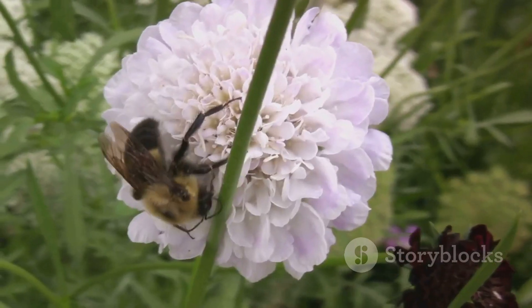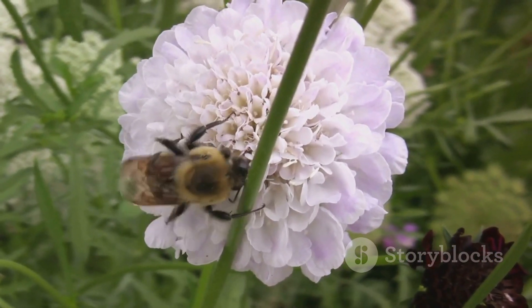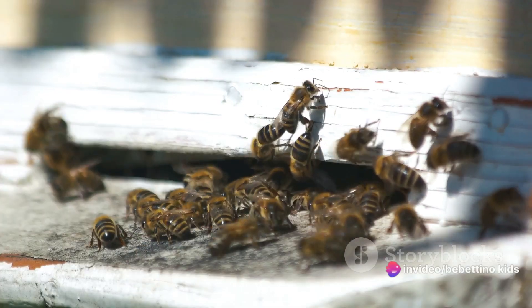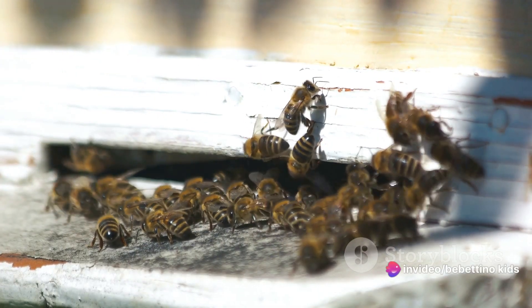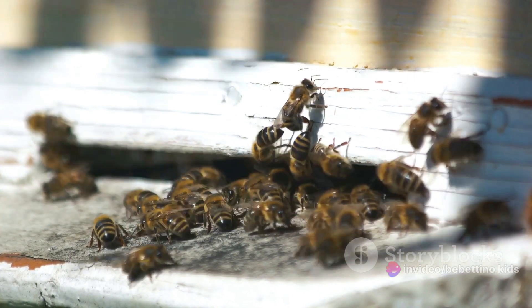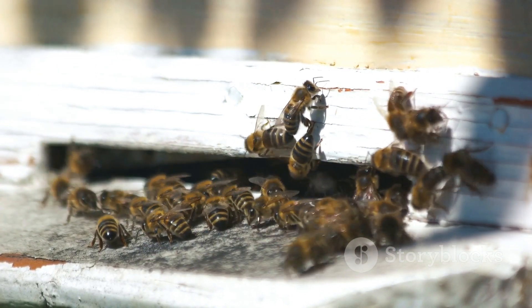This dance is a unique way bees communicate with each other. By wiggling and jiggling in certain patterns, the bee tells its friends the direction and distance to the best flowers. Imagine it like a treasure map, but instead of X marks the spot, it's a bee boogie that leads the way. So next time you see a bee, remember, it might just be heading home to share some exciting news with a dance-off. And that's how the bee boogie helps the hive thrive!